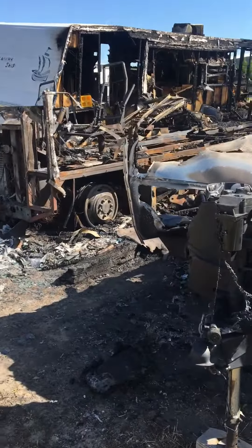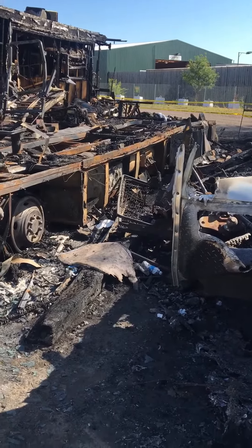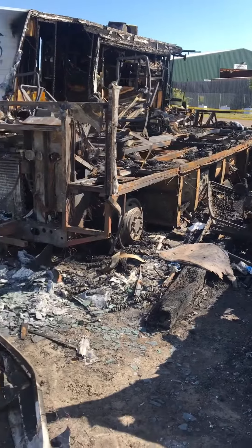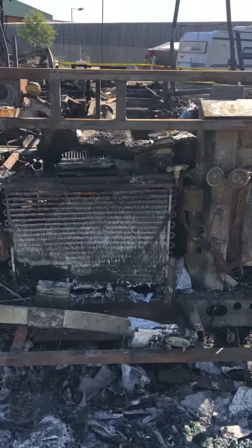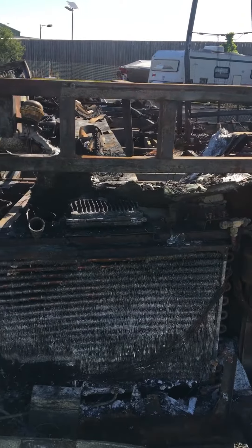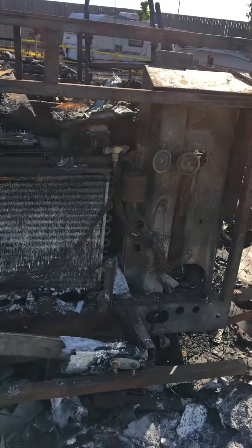Over here we have the remnants of a Class A. This is clearly a Workhorse chassis. I know that because that PCM sitting right there is a General Motors PCM, slash Workhorse.